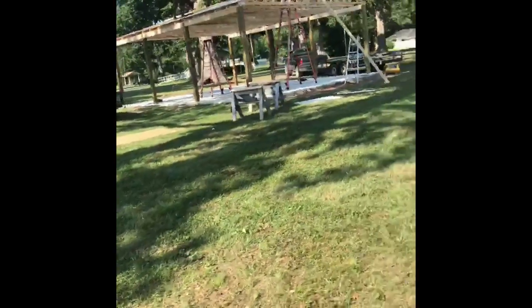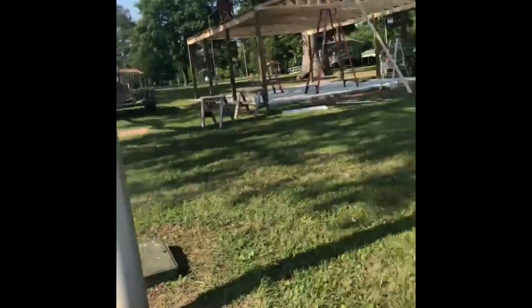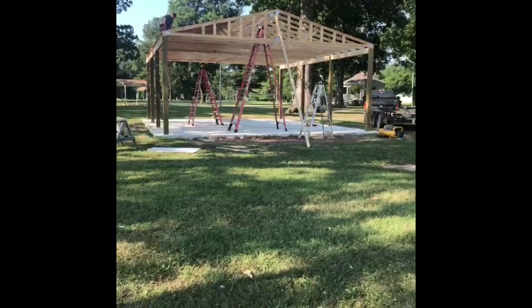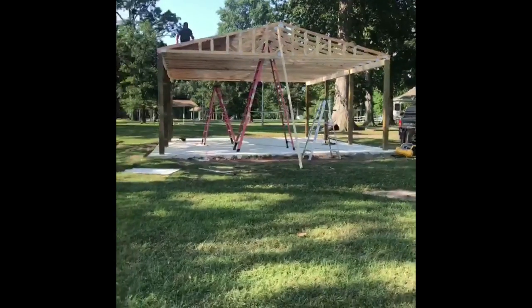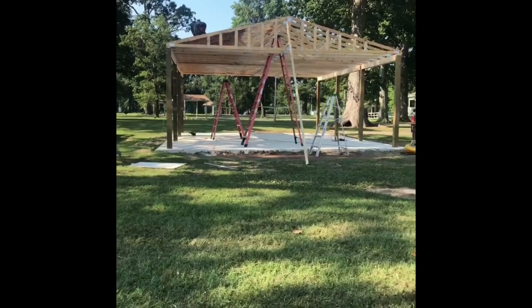Let me see if I can get a front view for you guys. Again, this is donated by Black Hills Energy as a gift for the city of Blyville and all the citizens and guests to enjoy. Being built by Mike Richardson Construction — they are doing a great job.